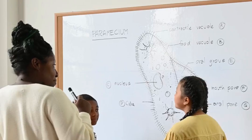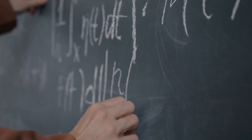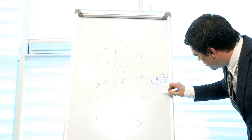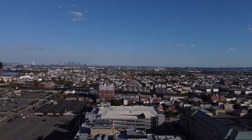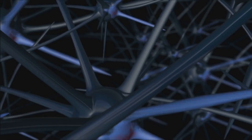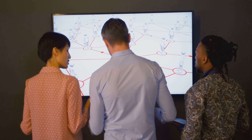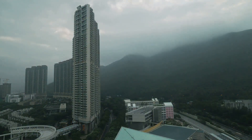Let's break down systems thinking into five core components. I like to think of them as the five C's: context, connections, cycles, change, and consequences. Context is understanding the environment in which a system exists. Connections are the relationships between different parts. Cycles are the dynamic feedback loops. Change is the evolution over time. Consequences are the ripple effects of our actions. These five C's help us understand and navigate complex systems, and by considering each one, we can make more informed decisions.